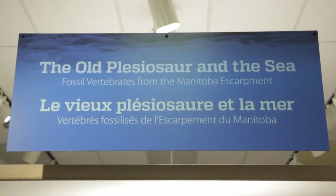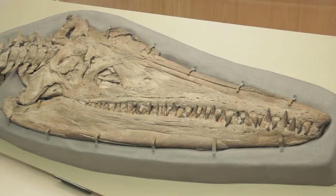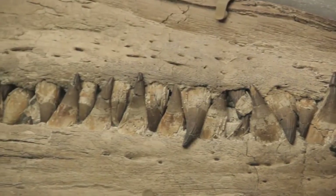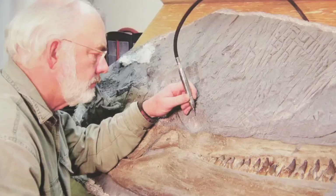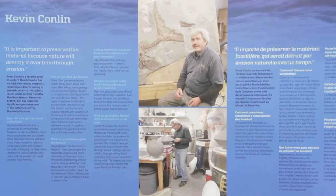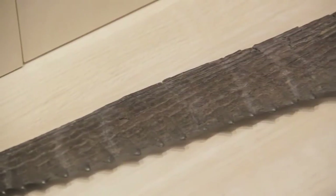This exhibit is called the Old Plesiosaur and the Sea. It features a plesiosaur, which is a large marine reptile fossil from the Cretaceous period — from the end of the age of dinosaurs. This is a fossil that was collected and prepared by Wayne Buckley, who's an amateur paleontologist. I invited Wayne and Kevin Conlon, the ceramic artist who uses fossils in his ceramics, to loan us material to be featured in the exhibit.